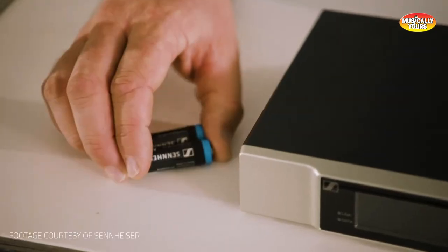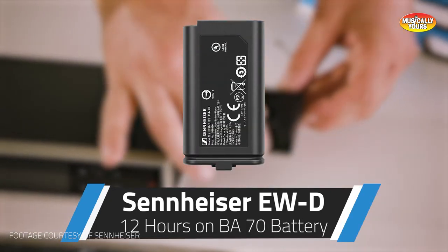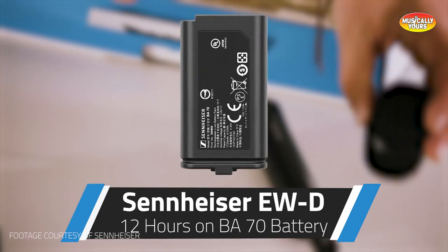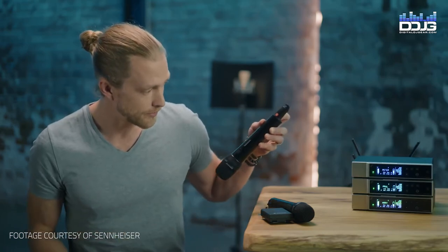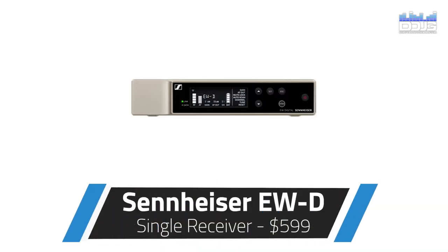Sennheiser is trusted across the globe and is one of the largest microphone manufacturers in the world. This system operates for up to eight hours on AA batteries and can operate for up to 12 hours on Sennheiser's BA70 lithium-ion rechargeable battery pack, which is sold separately. There are several options for Sennheiser microphones to use with the EWD system when purchasing. The price of the system will vary based on the microphone you pair with it, but currently the receiver sold by itself is $599.